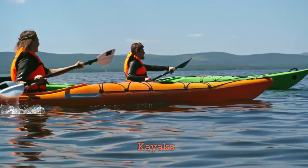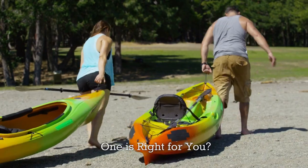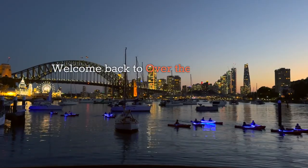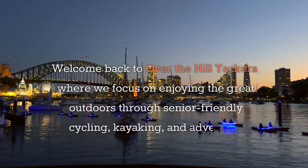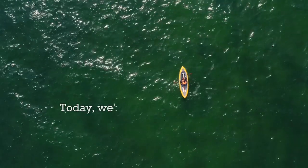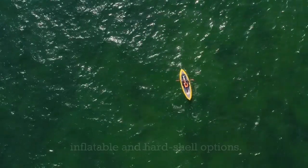Comparing inflatable versus hardshell kayaks — which one is right for you? Hey yackers, welcome back to Over the Hill Yackers, where we focus on enjoying the great outdoors through senior-friendly cycling, kayaking, and adventure activities. Today we're diving into the world of kayaks to help you decide between inflatable and hardshell options.